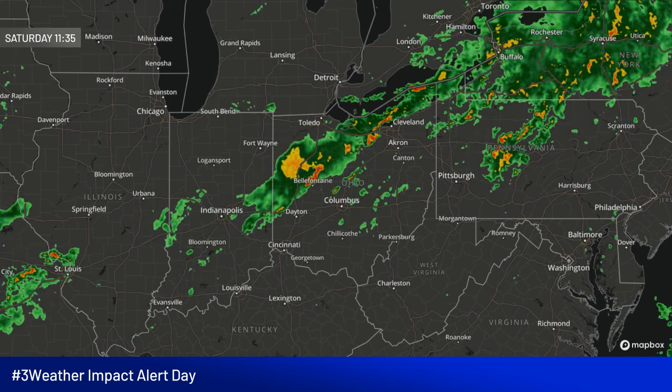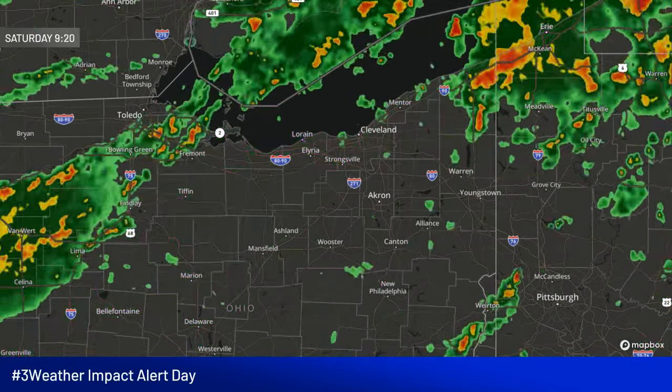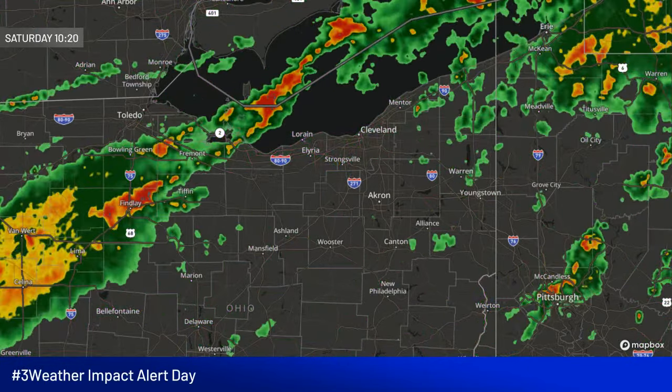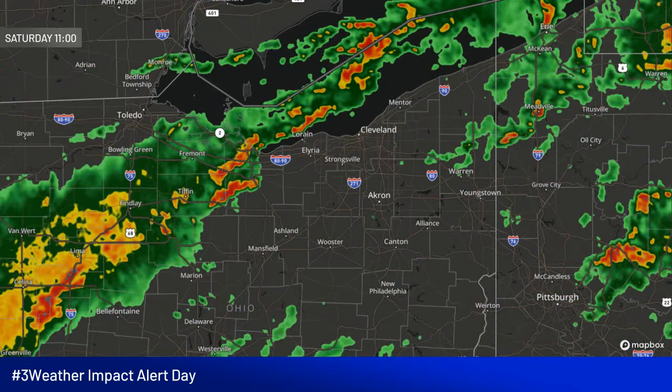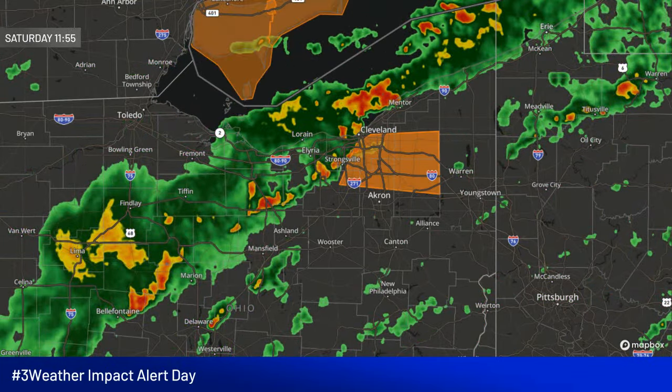We'll be expecting those showers and thunderstorms later on this afternoon into the evening. You can see how this line has been moving through the area through the morning — it is bringing in some good wind gusts. We also have very heavy downpours, and really the heavy rain is our primary threat, but occasionally we are getting some high wind gusts. We've had a couple of severe thunderstorm warnings right now, one that's in Cuyahoga and Geauga counties as well as northern Summit and Portage counties.